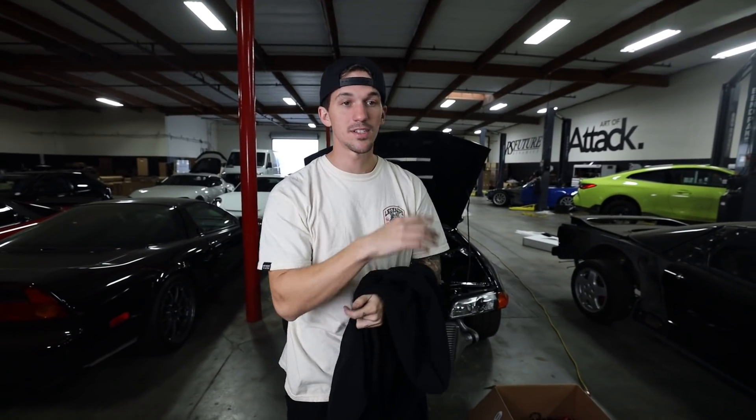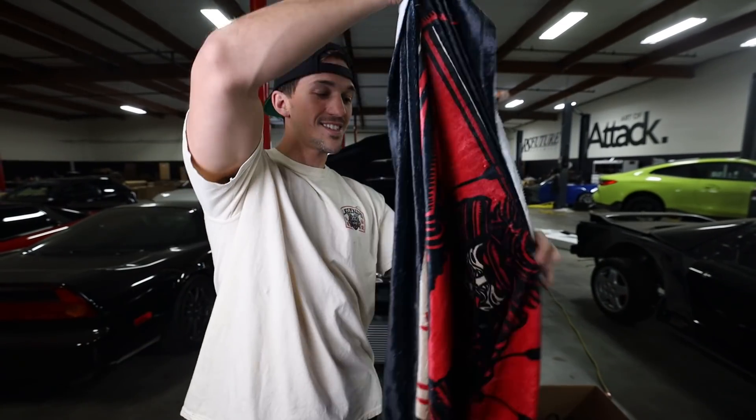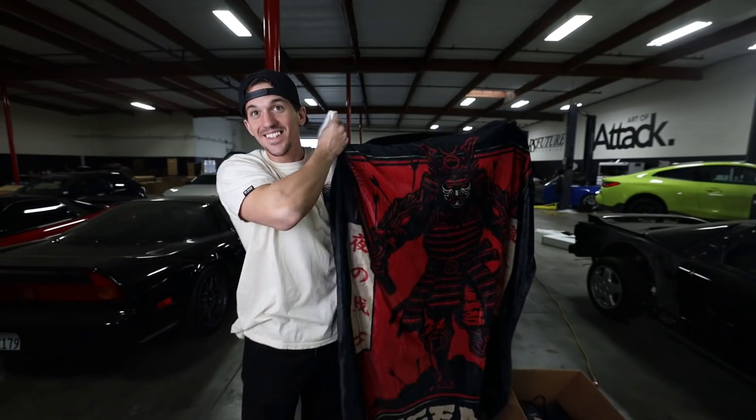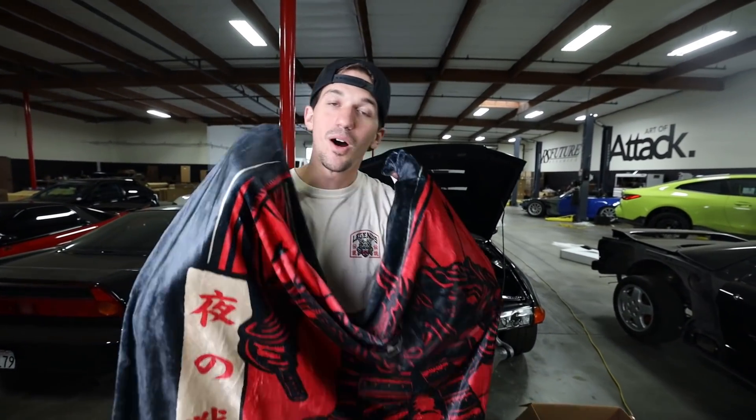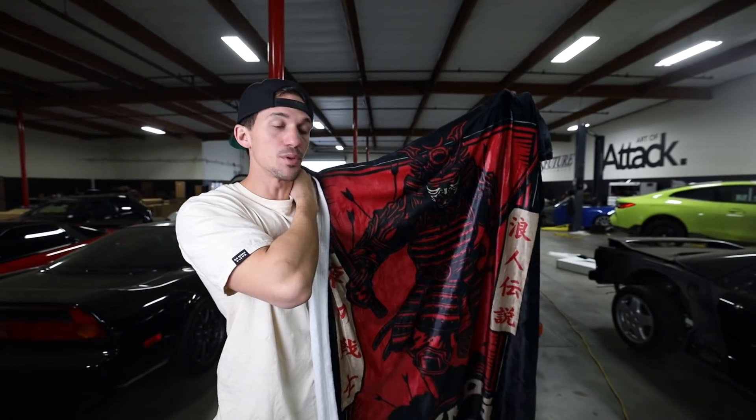We also did a ton of accessories for you guys. One of my favorite products that we do for Legends are these insane blankets. Anybody who has actually bought one of these from Legends knows that these are the softest blankets ever made. They are incredible. So we have an all new blanket dropping.